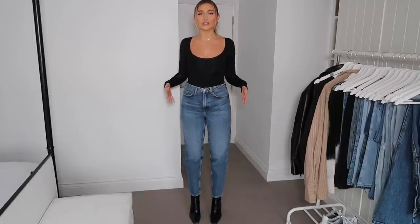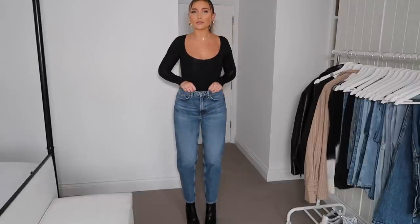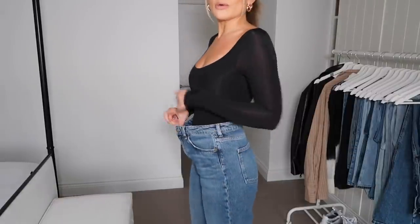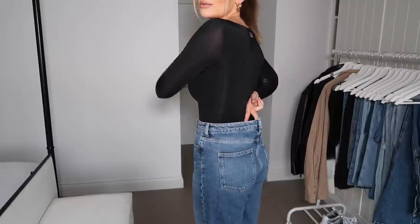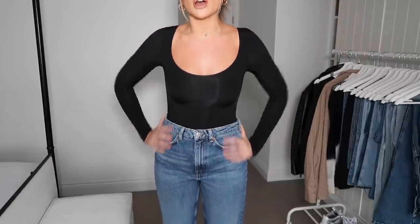This first pair is from H&M — my absolute go-to staple. They are a really good fitting straight leg, kind of a mom jean style. Such a good denim color and a really comfortable pair of jeans to wear. I'm wearing these in a size 10 and there is quite a lot of room around the waistband, but they don't feel loose — they just fit so nicely.